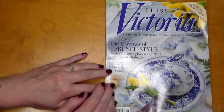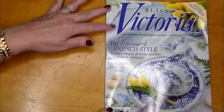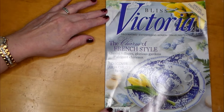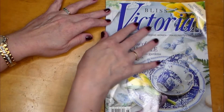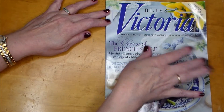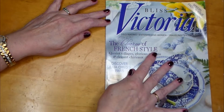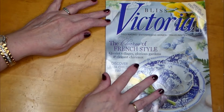Hello everyone, we are doing, as you can see, a beautiful magazine page flipping video for today. This is Victoria Magazine Plus Victoria — decorating, enterprising women, traveling, entertaining. The charm of French style: quaint villages, glorious gardens, and elegant chateau.